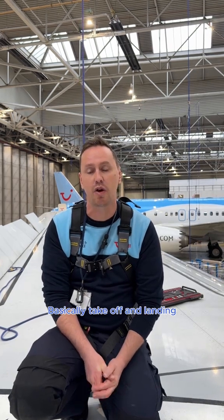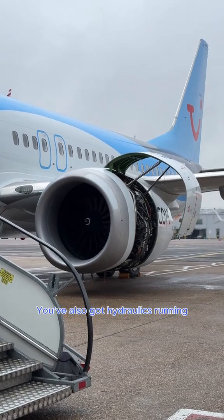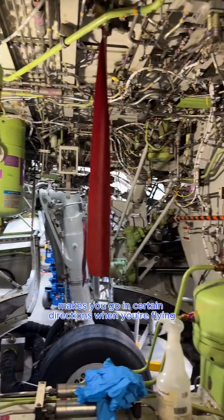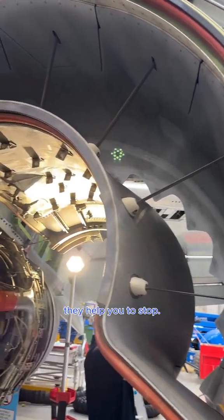Basically, during take-off and landing you've got your engine starting, which is a very noisy part of it. You've also got hydraulics running, which are your flight controls — that's what actually gets it up in the air and makes you go in certain directions when flying. And of course when you land, you've got your thrust reversers, which help you to stop.